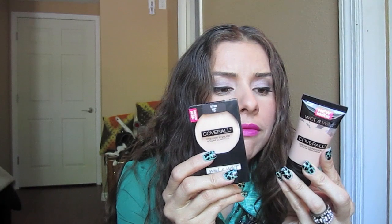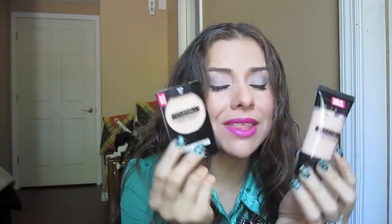Okay, next up — Wet n Wild! I've been wanting to try this. This is the Cover All foundation in fair/light, and this is the pressed powder also in light. I want to try them both — they're very, very affordable, and Wet n Wild is one of my favorite brands.